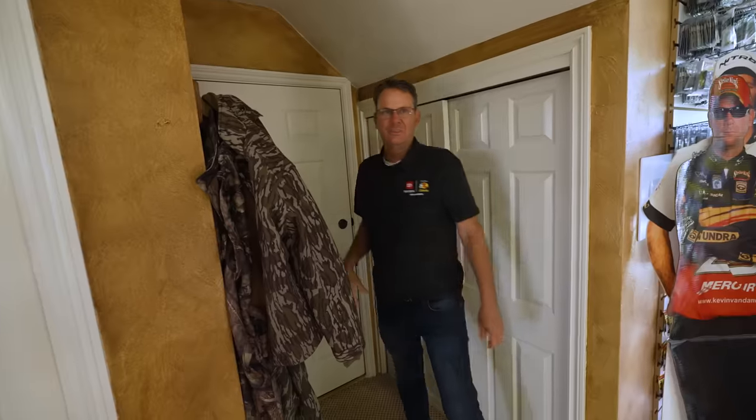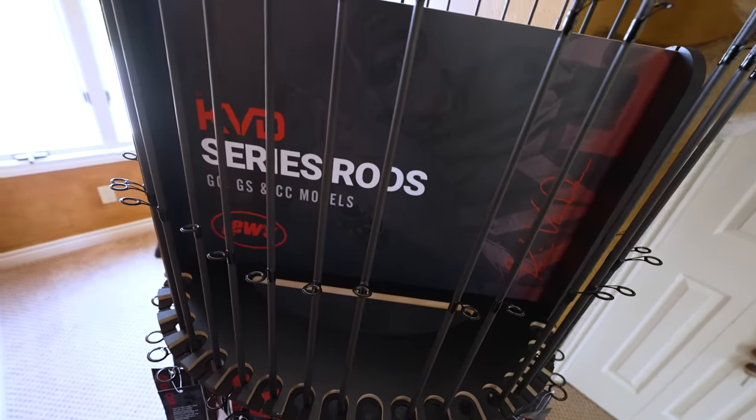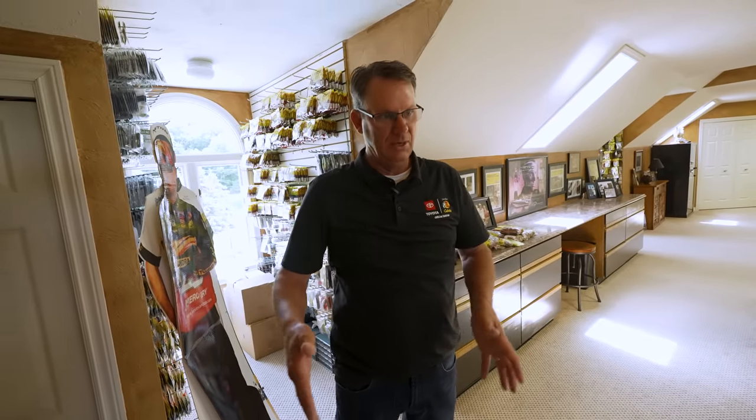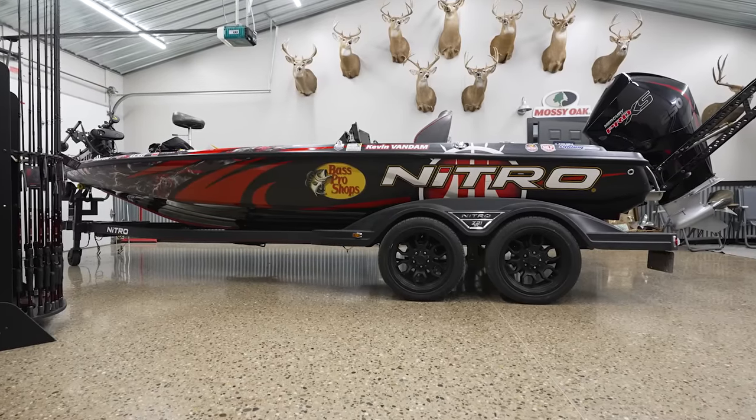This is my tackle room slash man cave where I keep a lot of my extra baits, lures, rods, and reels. It's attached to the garage so it makes it real easy. I used to keep my boat here, but now I've got the boat in the shop next door, so I kind of have two man cave tackle rooms.